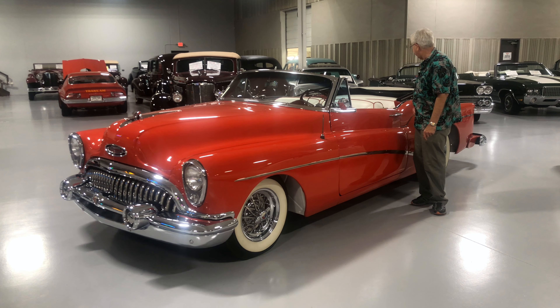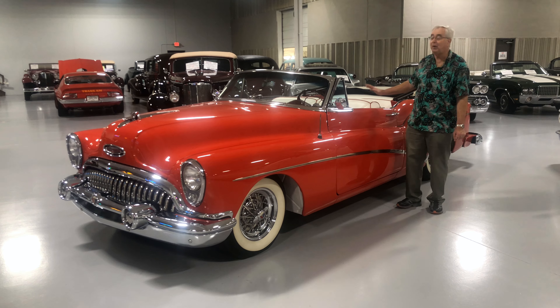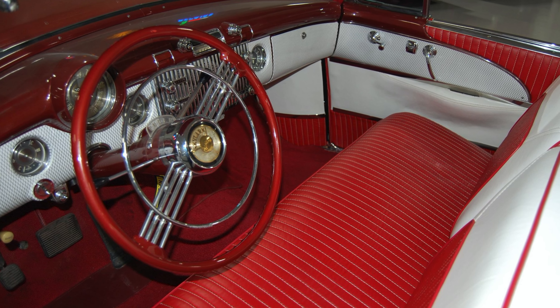This particular one also has the Kelsey Hayes wire wheels. Since it was such a limited production vehicle, they really gave it all the bells and whistles.